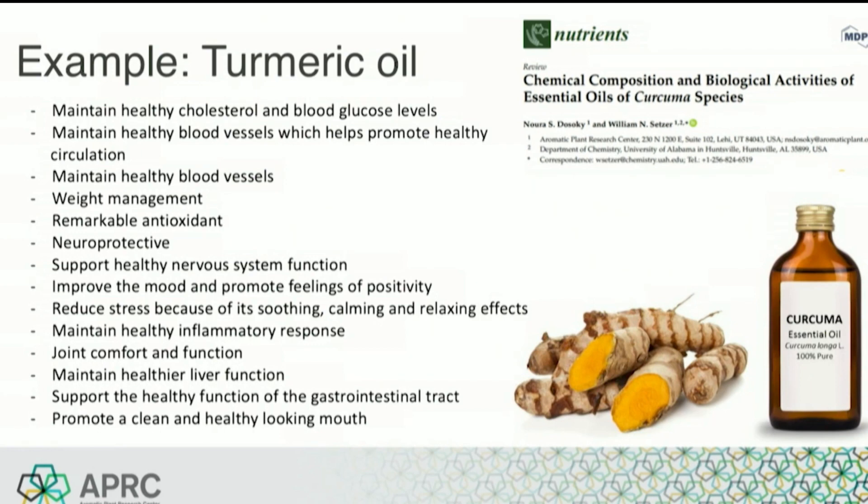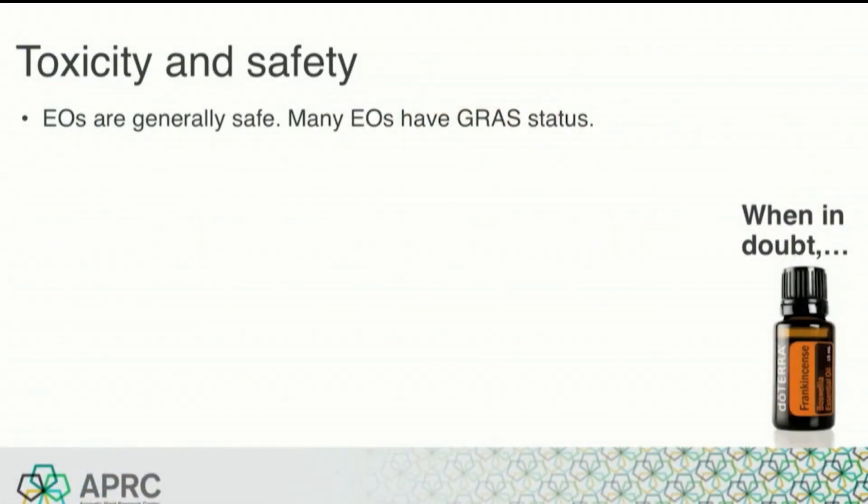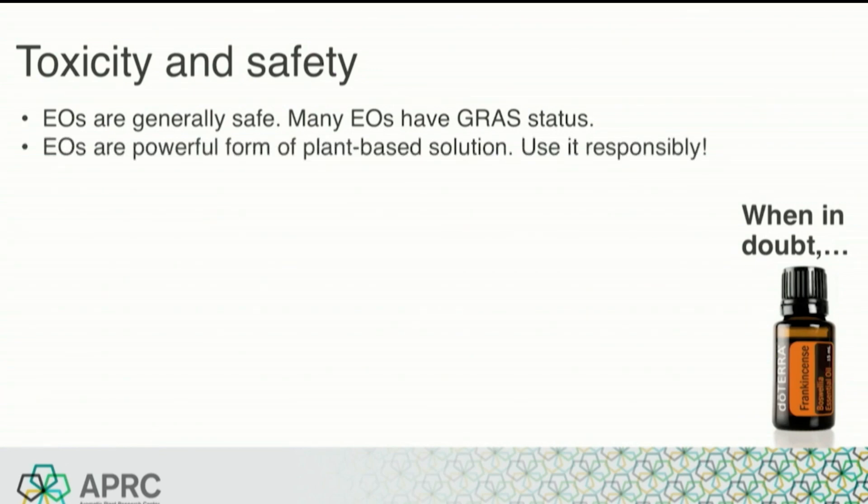Bottom line, turmeric oil does a lot and there's a lot of research on it. It never ceases to amaze me how much potential there is to learn about oils like turmeric. Now, with all the positive effects of essential oils, are there also cautions or things to be mindful of? Essential oils are generally safe — many have Generally Recognized as Safe (GRAS) status. But they are a powerful form of plant-based solution, so use them responsibly. Read and educate yourself before using an oil, follow all label instructions, and if in doubt, use frankincense.